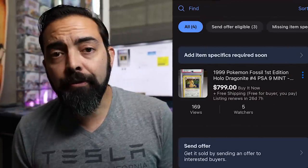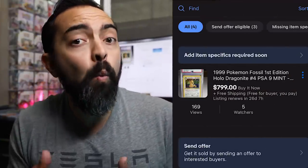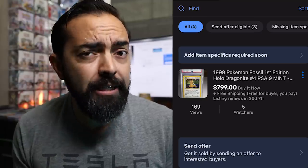One week later — it has been one week since putting this up for sale and nobody's bought it yet. We have about 150 people who have viewed it, and about five or six people who are watching it — they're interested — but nobody's bought yet. Remember, this is a first edition Fossil Dragonite from 1999, one of the chase cards, and we're unable to sell it at the price we hoped for. I'm going to send offers to watchers — $100 off, so $699 instead of $799. Would you buy it?